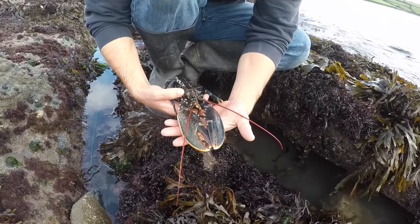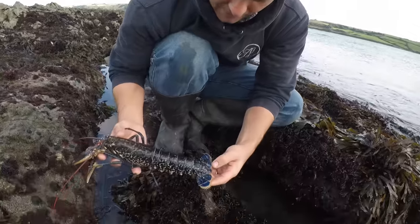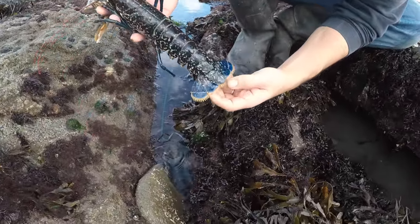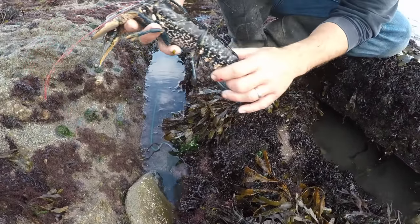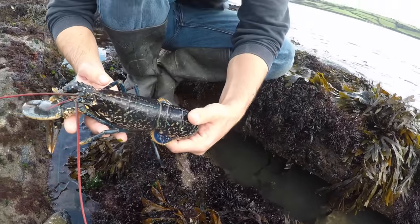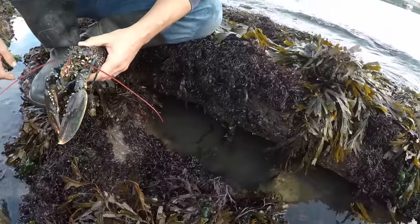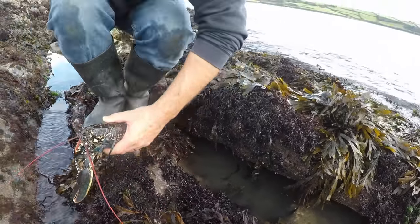Female lobster. Check the tail fans — make sure there's no notches in them. Check the underside — make sure there's no eggs. What a beauty. That little honey spot there never fails — it's always got something. It's either got a crab or a lobster in it.